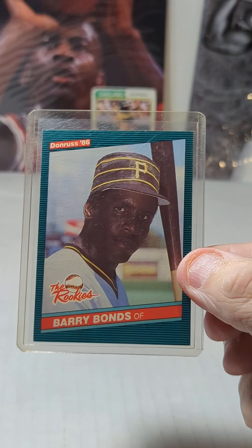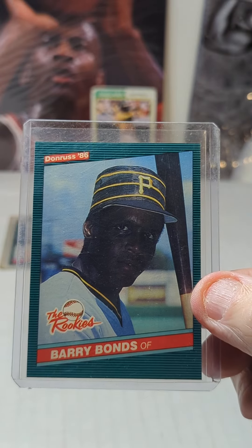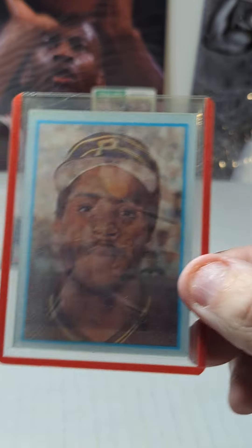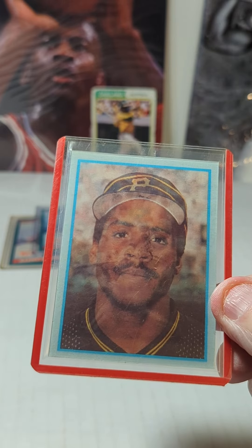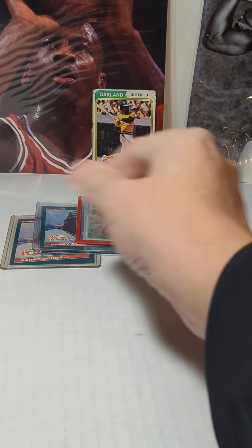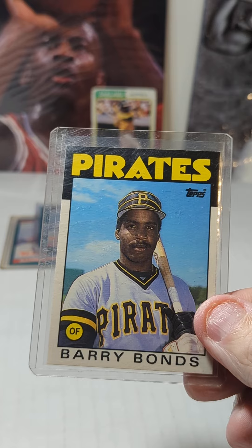I've got an '86 Donruss The Rookies, another '86 Donruss The Rookies, an '86 Sportflix Rookie Traded, an '86 Topps Traded, and another '86 Topps Traded.